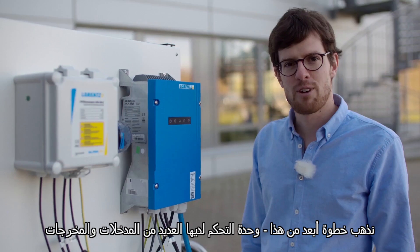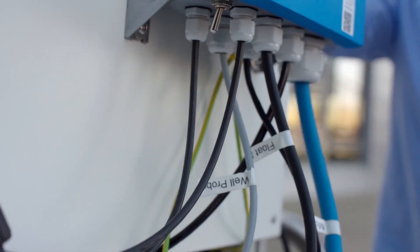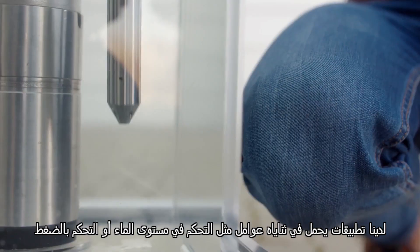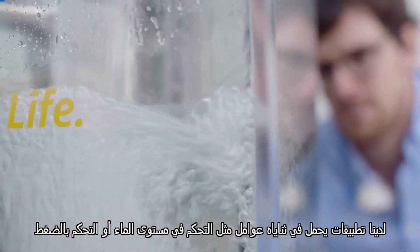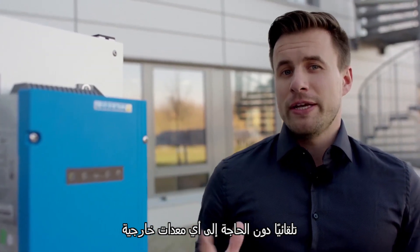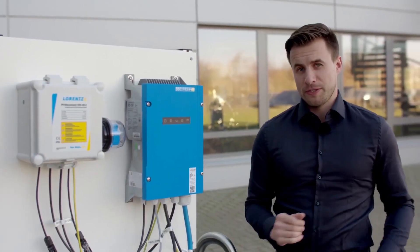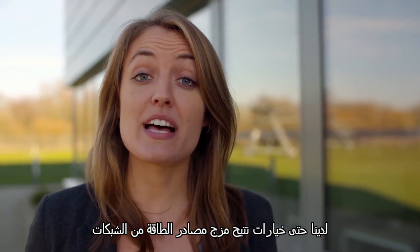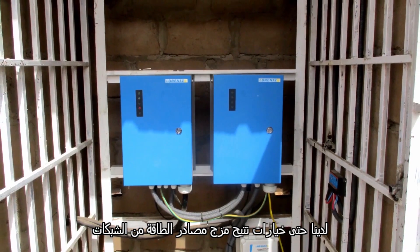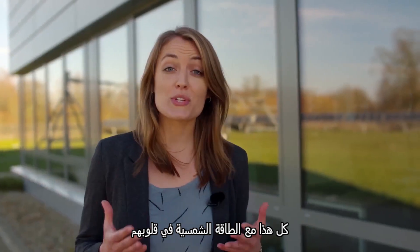We even go a step further than this. The controller has multiple inputs and outputs. We have built-in applications like control by water level or control by pressure. That means the Lorenz controller can manage your water network automatically, removing the need for any external equipment, and that also reduces any potential risk to your project. We even have options that allow the blending of power sources from grid, solar, and generators, all the way to hybrid pumping systems, all with solar at their heart.